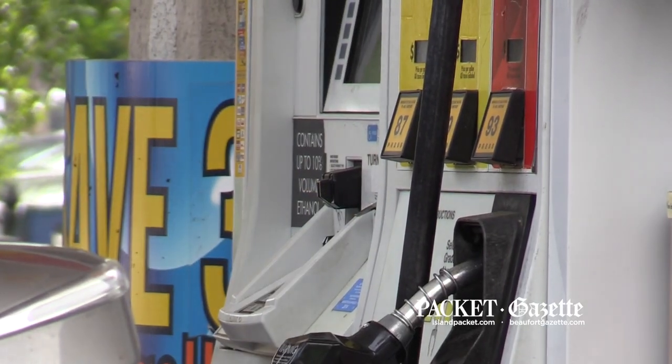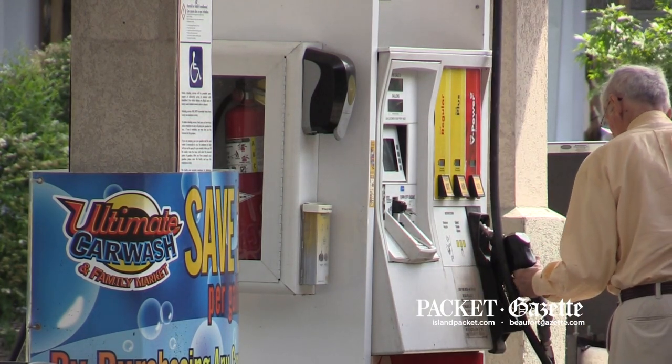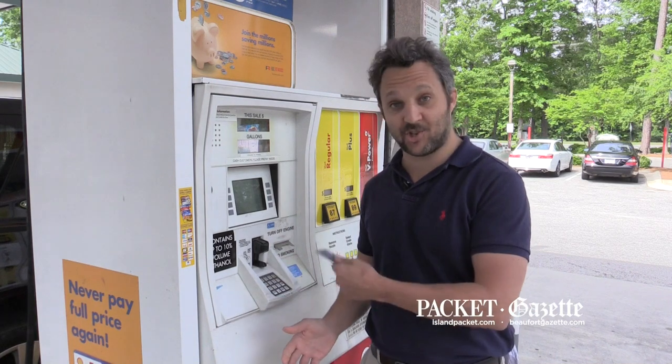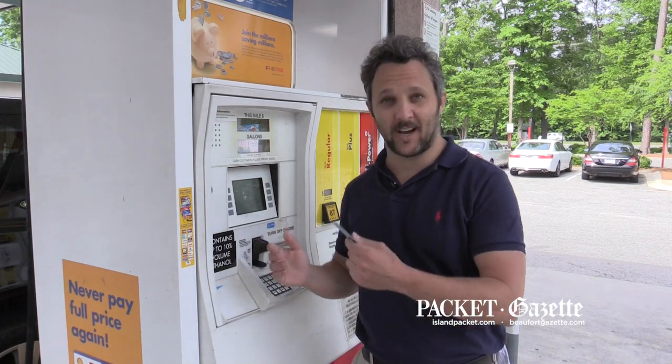You may have heard of such a device recently found inside a machine at a station in Kalawasi. So the big question: how do we avoid using a machine that's got a skimming device inside?